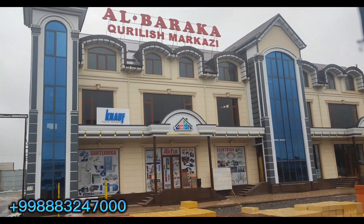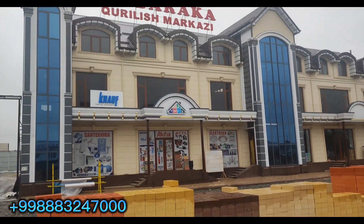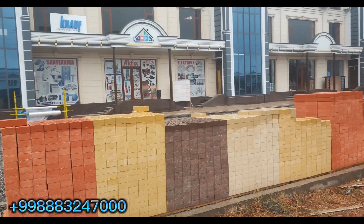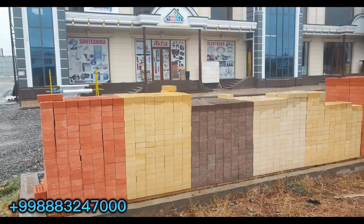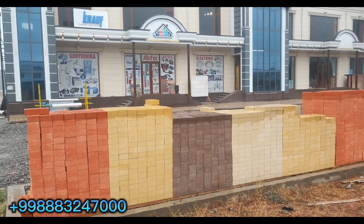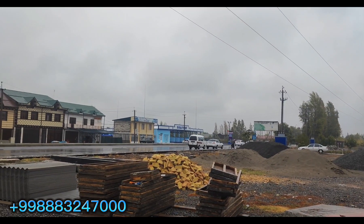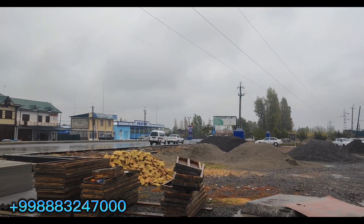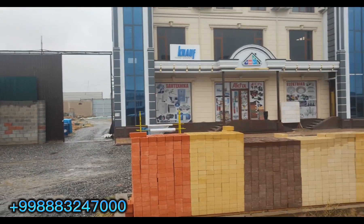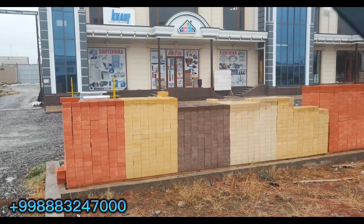The address is Albarakya Kuruluş Merkezi. This Albarakya Kuruluş Merkezi is a great place — Andijan is in Khorgan Tepe in the city. Khorgan Tepe is a great place and this is where we are working on the site.